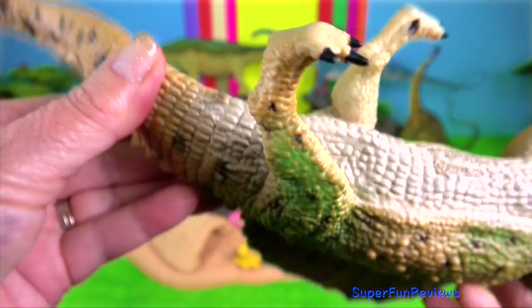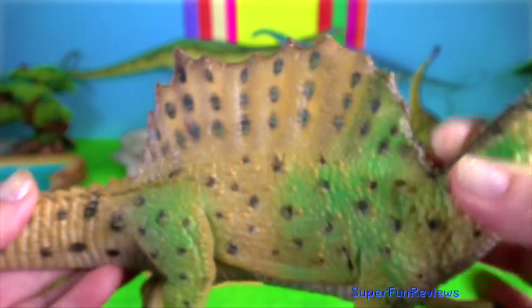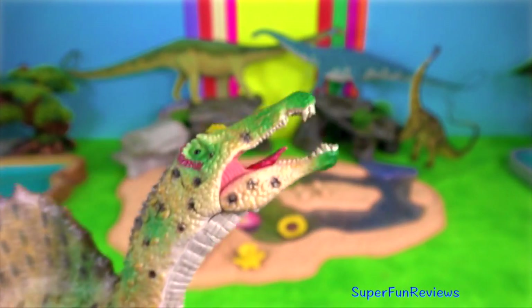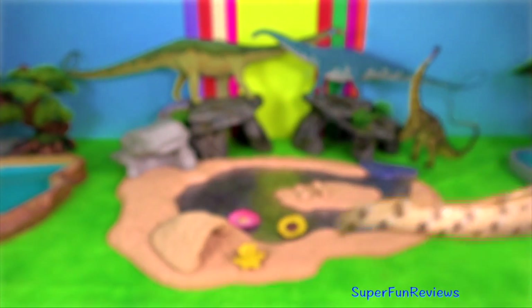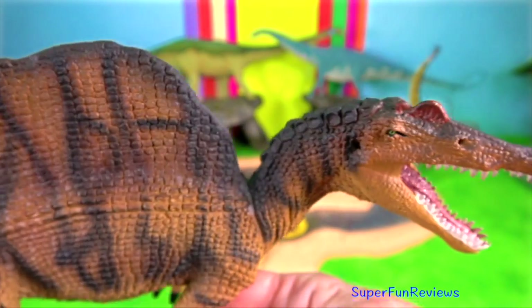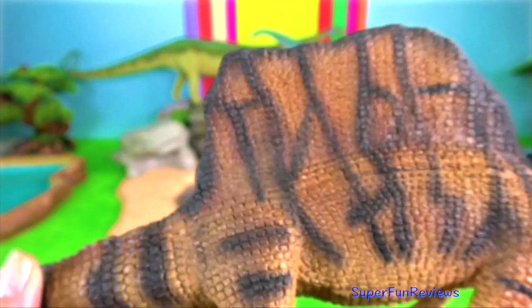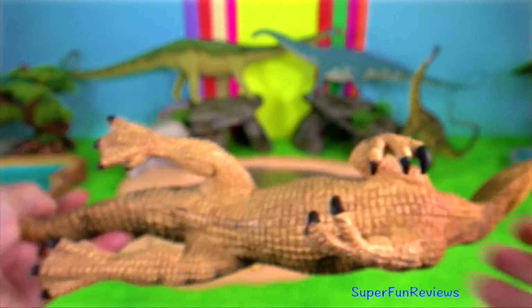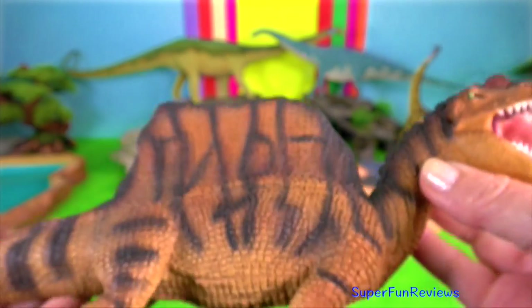The reproductive organs of both groups are generally similar. Males and females have a single opening called the cloaca. This is a dual-use organ for sex and excretion. Male birds and crocodilians have a penis that emerges from the cloaca to deliver sperm.